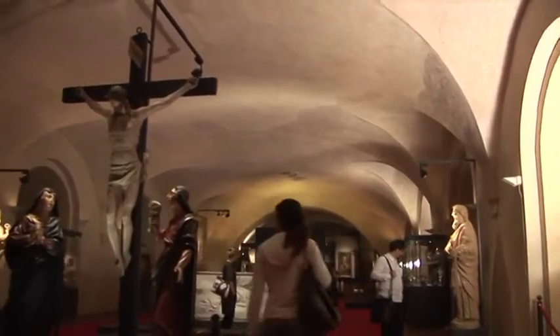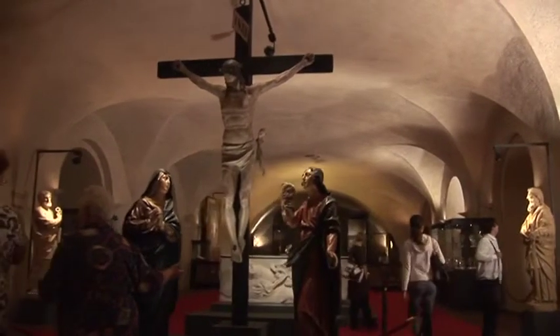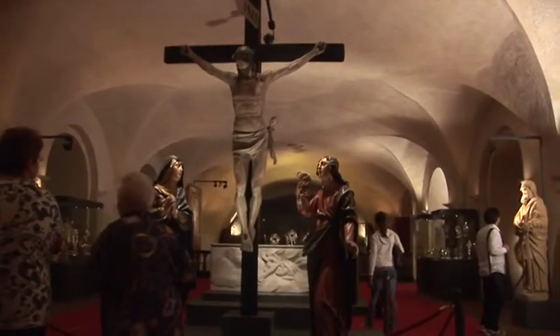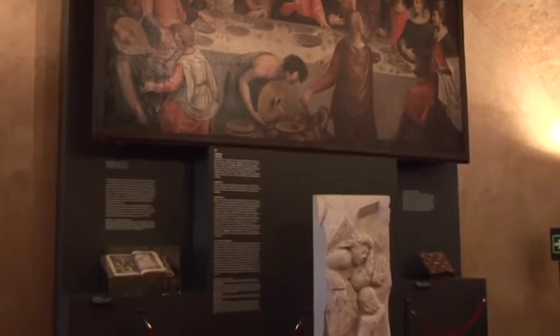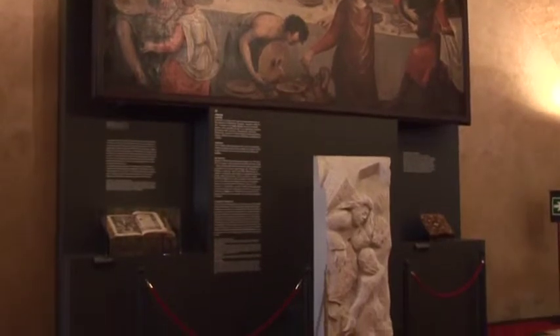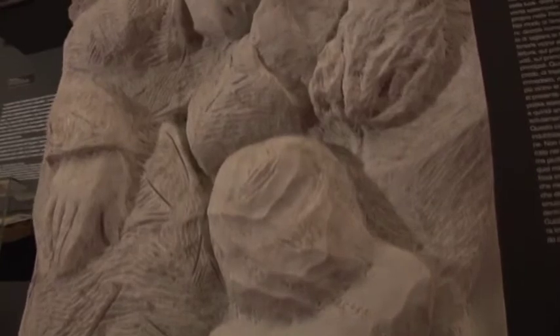The area devoted to the Eucharist, at the heart of Christian dogma, is divided into two sections that recall the most significant moments of the Holy Mass. Following the liturgical reform introduced by the Second Vatican Council, the ambo gained importance and significance as the place devoted to the Liturgy of the Word. The marble ambo was sculpted in 1998 by Milanese artist Guido Lodigiani.